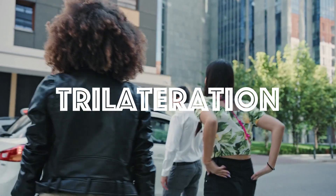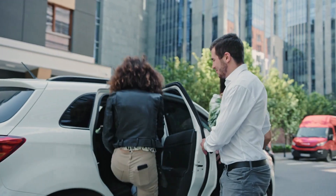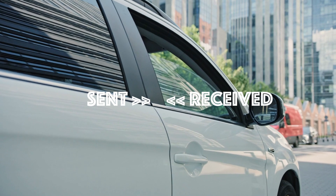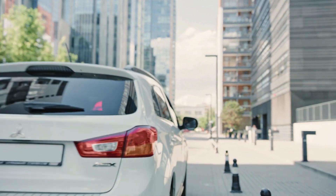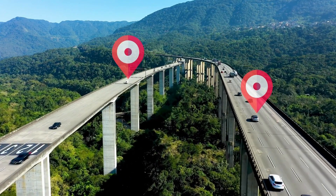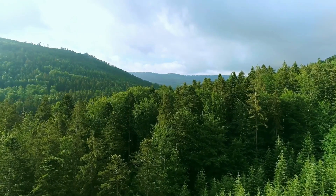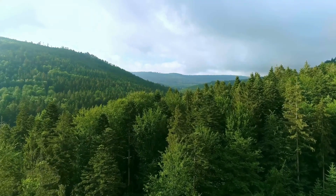Trilateration is a method of determining the location of an object by measuring the distance to it from three known points. The GPS receiver uses the time difference between when the signal was sent and when it was received to calculate the distance to each satellite, and then uses this information to determine the user's location. The receiver can also use the satellite's data to determine the time with high accuracy, making it possible for GPS receivers to provide location and time information with high precision and accuracy, anywhere on the Earth.